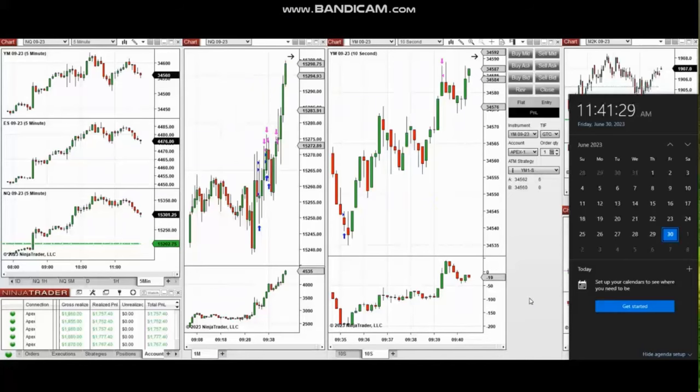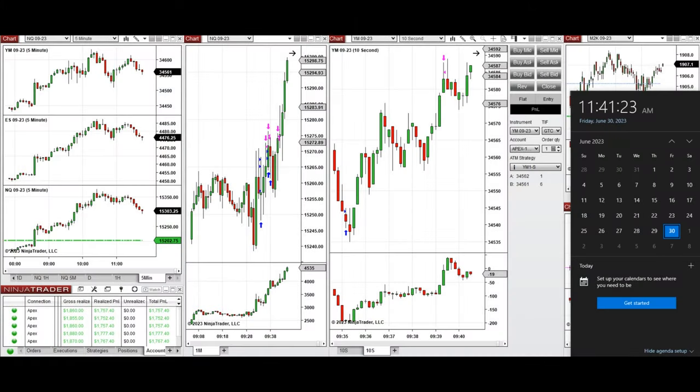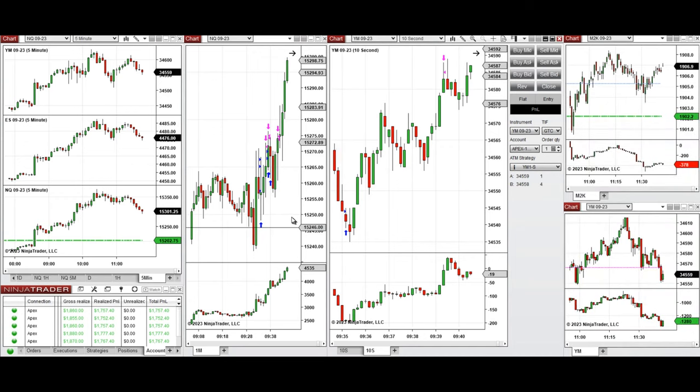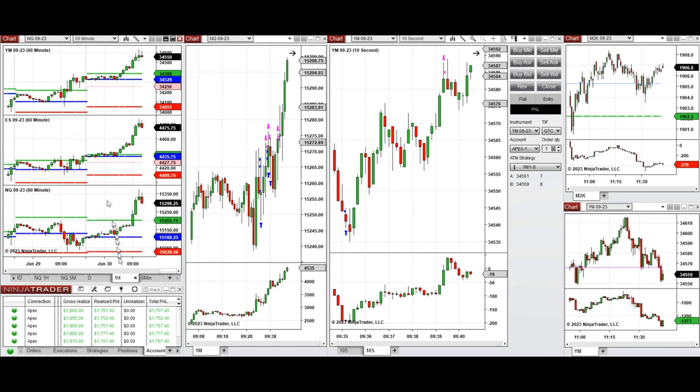The next few trades are those that I have taken during the New York market session. A video with detailed explanation was sent to students yesterday, so I'm going to replay that video here. These trades were taken on Nasdaq and also on Dow Jones Industrial Average futures. Looking at the macro chart on the daily, we see that the last few days we were in uptrend on all eminies.